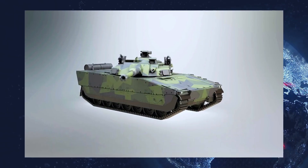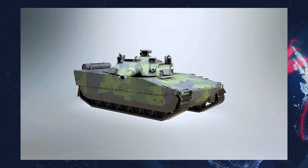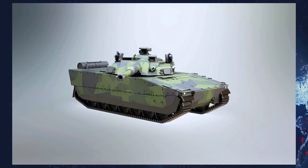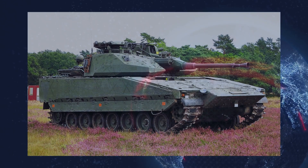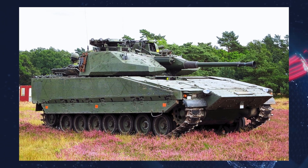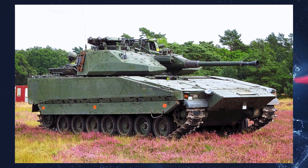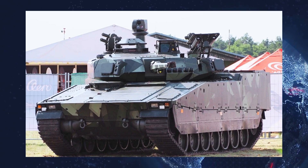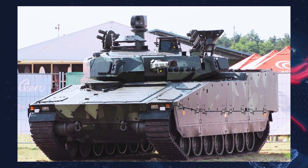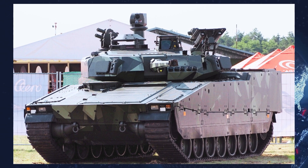The Systems Company has unveiled a modernized version of the CV90120 light tank, built to meet the demands of today's battlefield and evolving threats. The vehicle debuted at the LAAD 2025 Defense Expo in Rio de Janeiro, held April 1st to 4th. A video showcasing the new tank was published on the company's official YouTube channel.